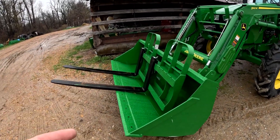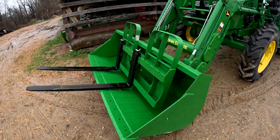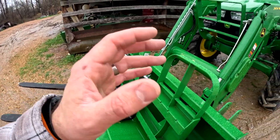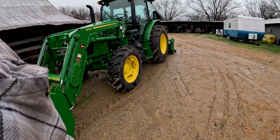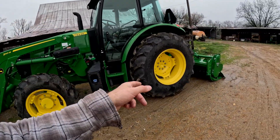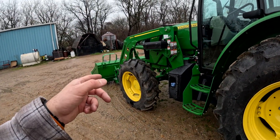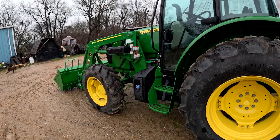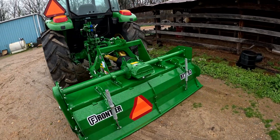All right, so here is the tractor. I gotta dump the bucket - the rain's holding a little water. We got the bucket, and he threw in a set of forks because we've done a good bit of business - he threw these forks in for me, which is great because this tractor will be my forklift. It is a 5090E. They did put the 540M front end loader on it. They put fluid in the tires. I still might end up having to put some weights on it because we'll use this to get seed and different things off, and it is a lot of weight on the front.